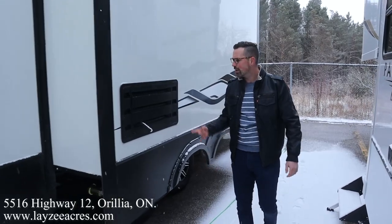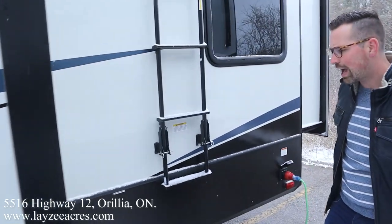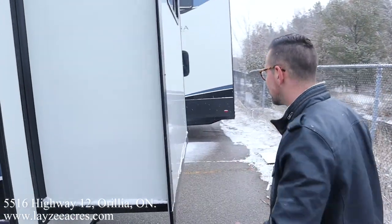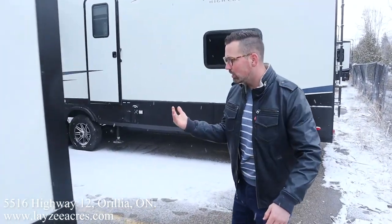We've got a four-point electric auto leveling system on this. Fridge vent, kitchen slide pulling the kitchen off the floor, side mount ladder because we have a rear slide, 50-amp touchable style cord, and here's that rear slide giving us that wicked bunk layout.